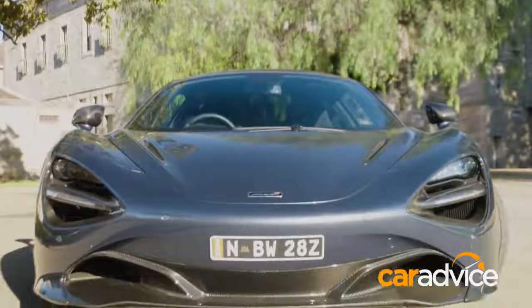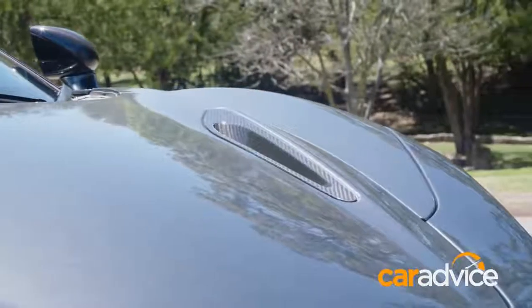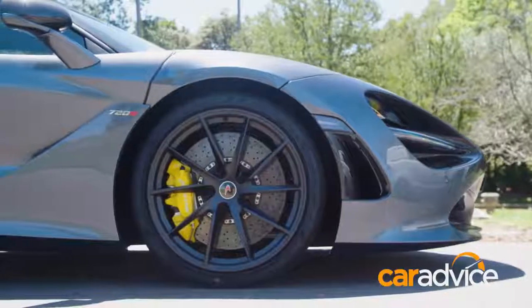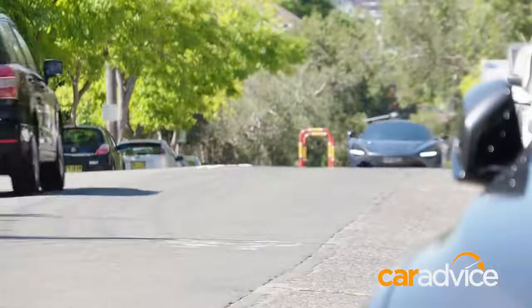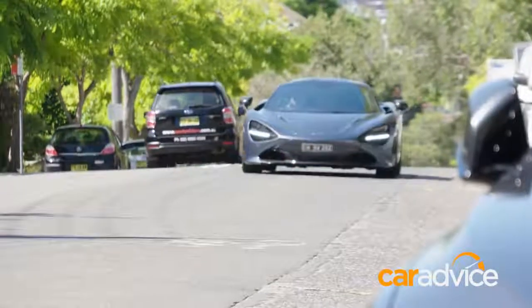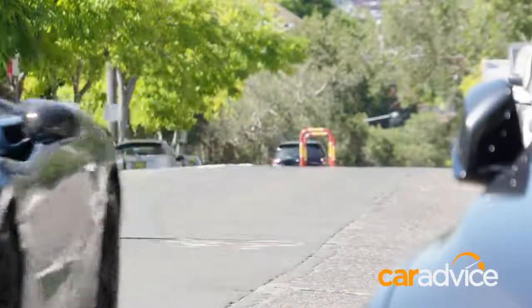Number two on the list of things we love: engine and gearbox. Why would we say that? 537 kilowatts and 770 Newton metres of torque — it's absolutely epic. This engine is easy to drive around town at low speed but is an absolute monster that wants to be let off the leash. The gearbox is just as good: snappy at full noise but docile around town. The 720s is lightning fast, but it's really easy to drive slow as well.